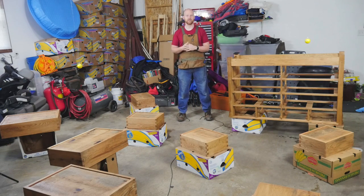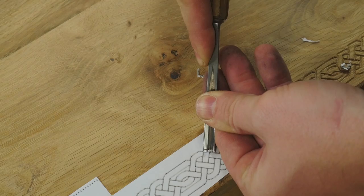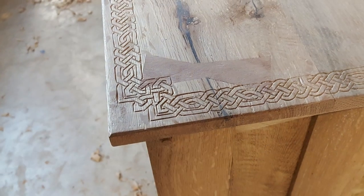Other videos that came out this last week: number one, I did episode number eight on the dresser, and that was making the top. I'm doing some carving and other things in that. Really happy with how that video came out — the finish on it is fantastic.